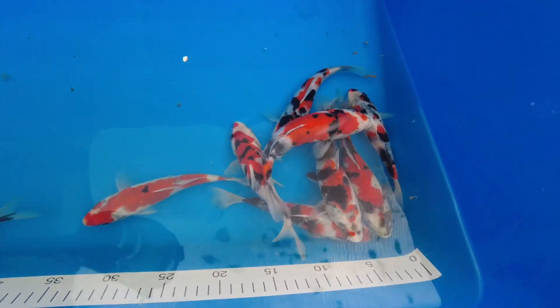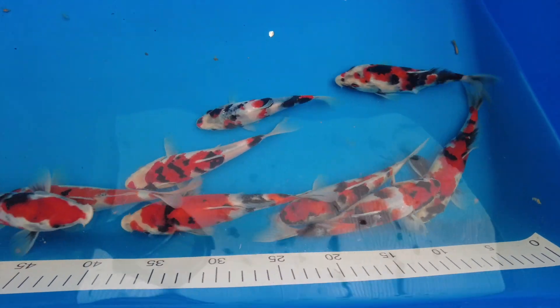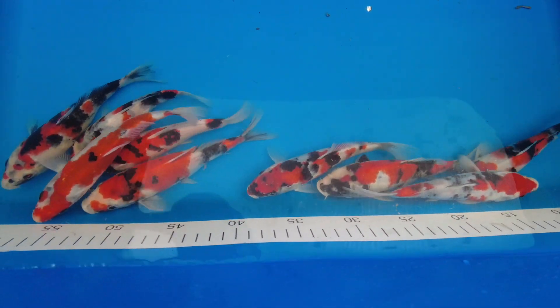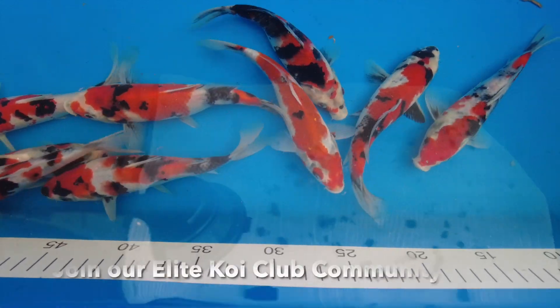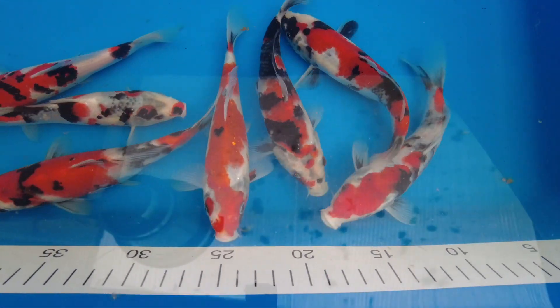If anybody's got any ideas — maybe a grow-out, or a growing show using some of the fish — then I'm all ears. It's fantastic to do the grow-out because we really do get to appreciate every koi and also follow it through the journey as it progresses through the elite koi community, which is what it's all about.